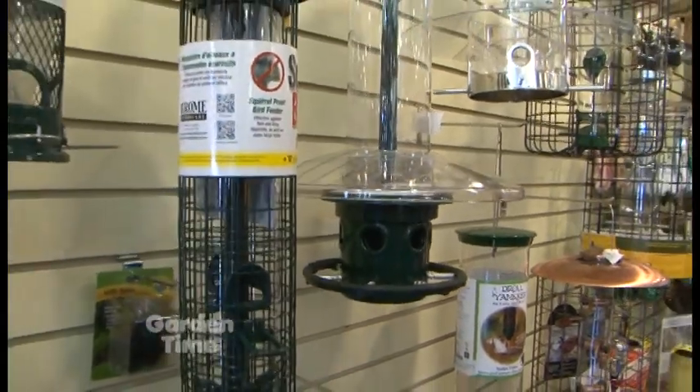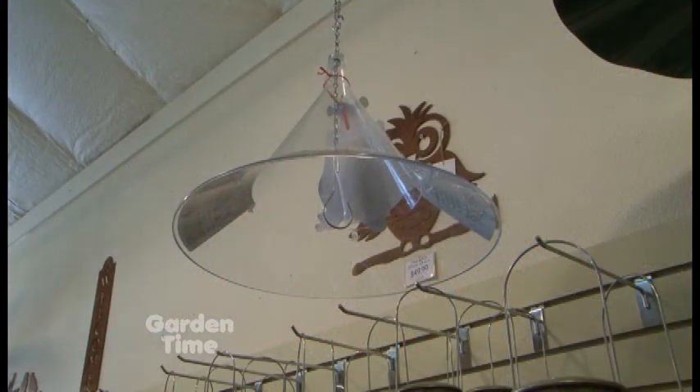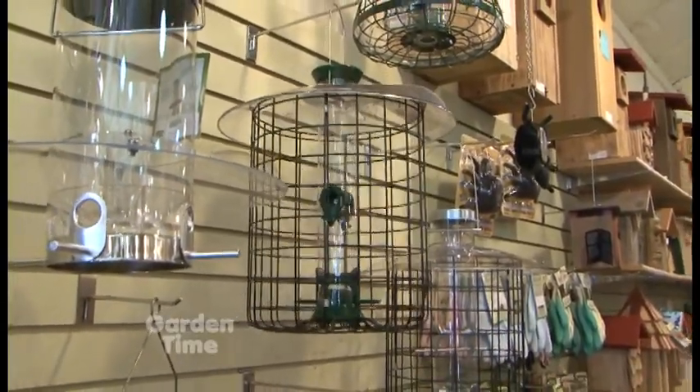There are also top baffles that provide protection from the top to keep squirrels from climbing down to a feeder. They work well in areas where you're hanging a feeder from an overhang or the eave of the house, and they also protect against the weather. Siting is really important — a Squirrel Buster, to be really effective, needs to be hung about 16 inches away from a wall or from a tree. If you can't accommodate that, a caged feeder is really effective — squirrels can climb on the outside but get very little food out, while small songbirds just go right inside the cage.